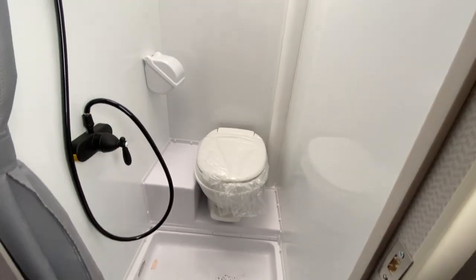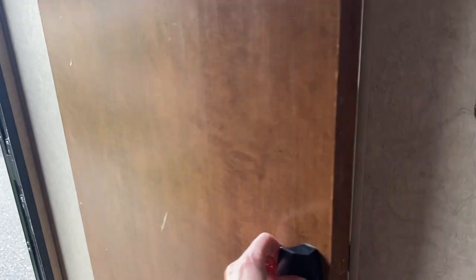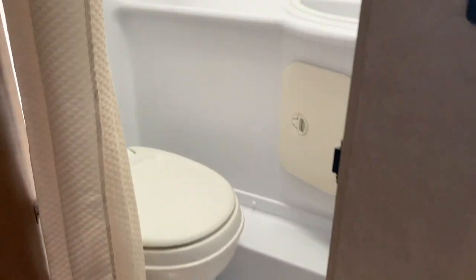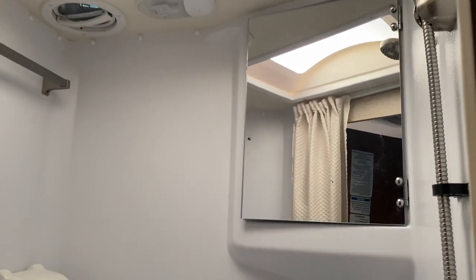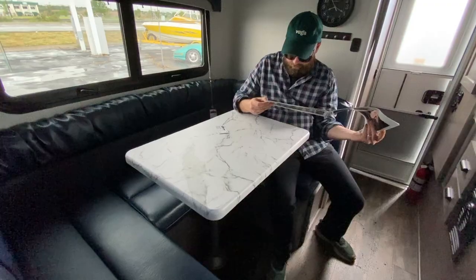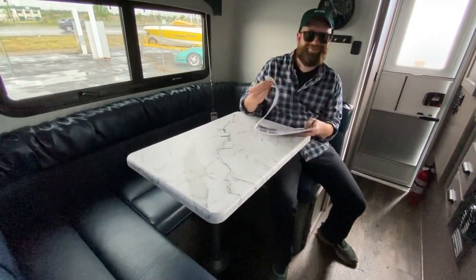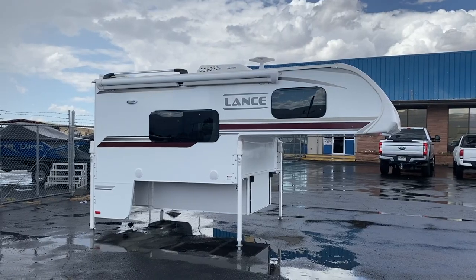And this is why we are considering the larger model size — it comes with a bigger wet bath. Just for comparison, here's the wet bath in the 650. We knew we'd be downsizing from a dry bath in our R-Pod, but felt the 650 was just a little too small. Overall, the camper felt cozy and comfortable, and a perfect size for what we truly wanted to get out of camping.